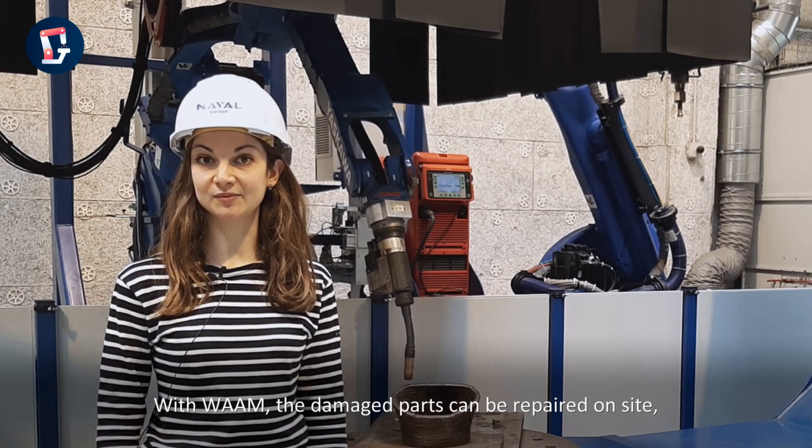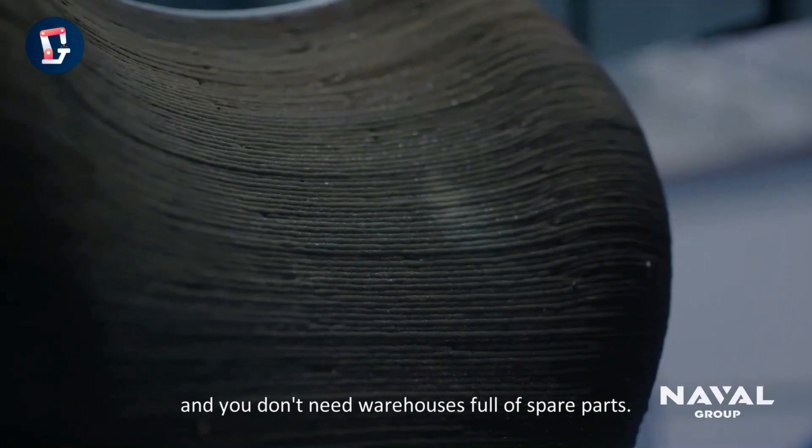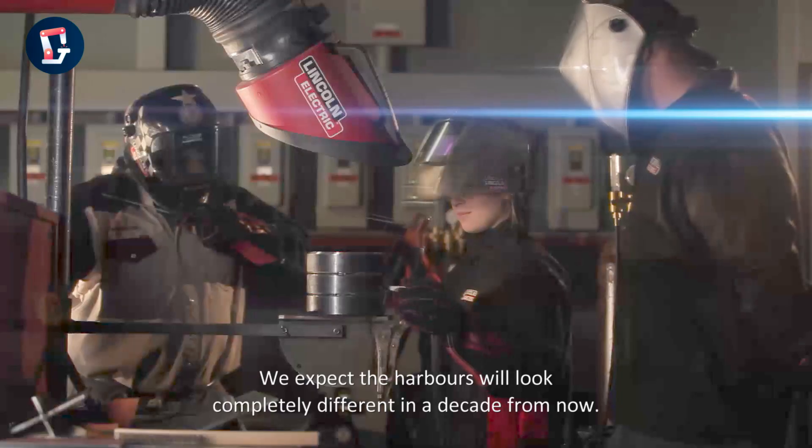With WAAM, damaged parts can be repaired on site, and you don't need warehouses full of spare parts. We expect harbors will look completely different in a decade from now.